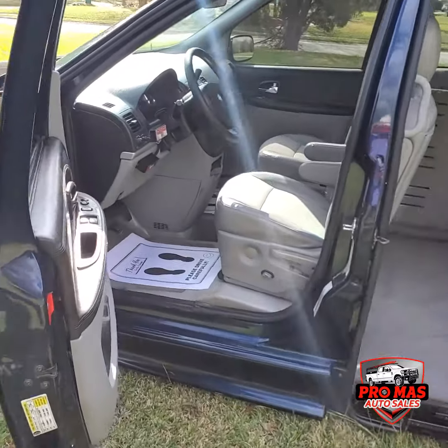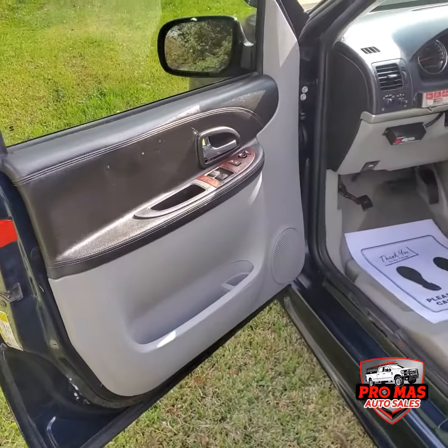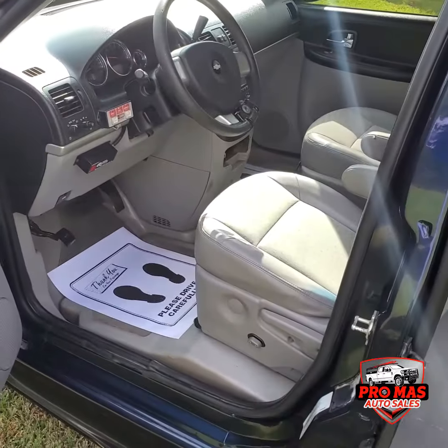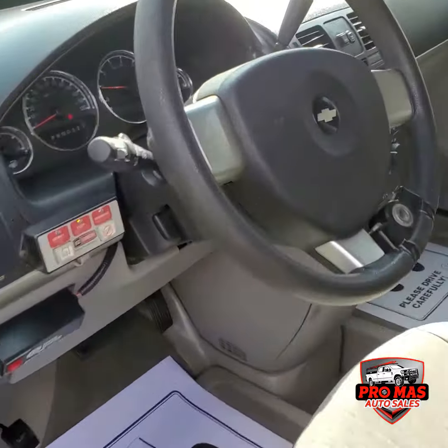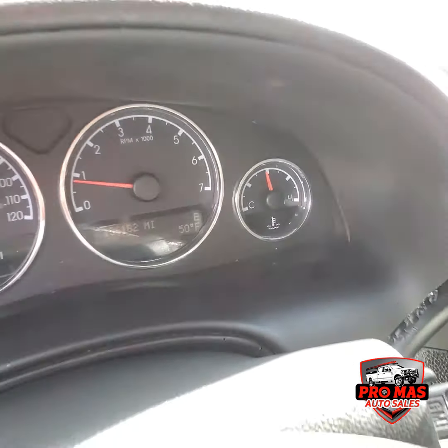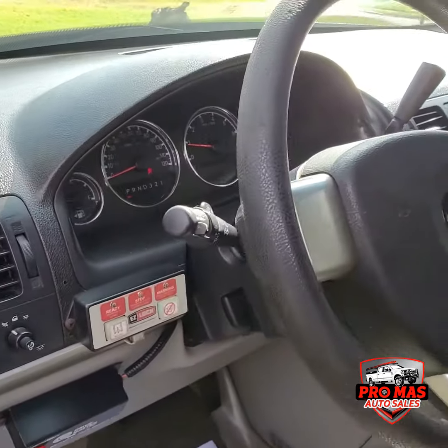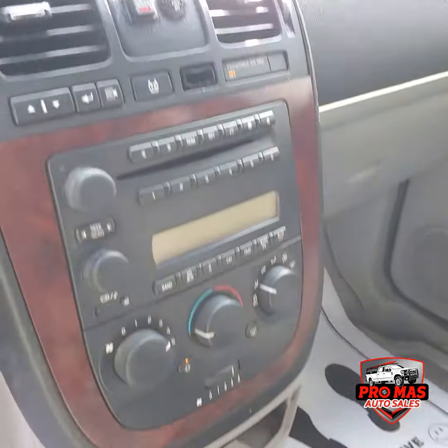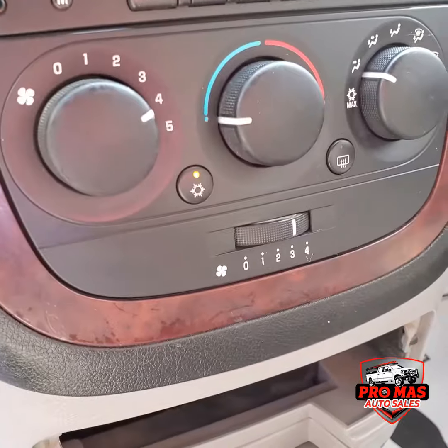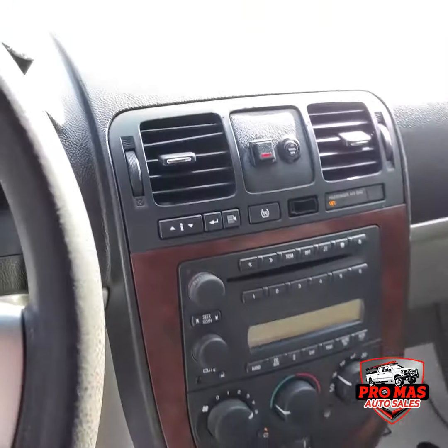Okay guys, we're gonna check the interior. Power windows, power mirrors, power locks, power seats. We have a hundred and thirty thousand miles right there. All the AC controls, everything right here — rear and front. Perfect.